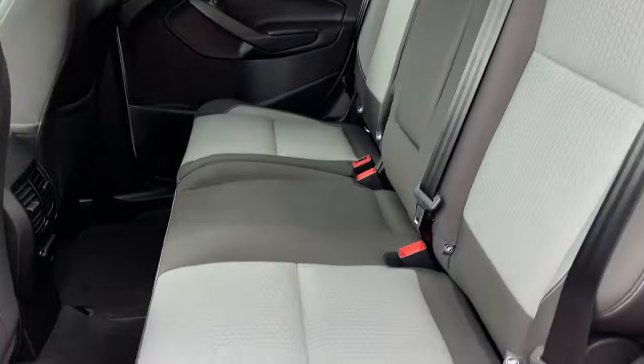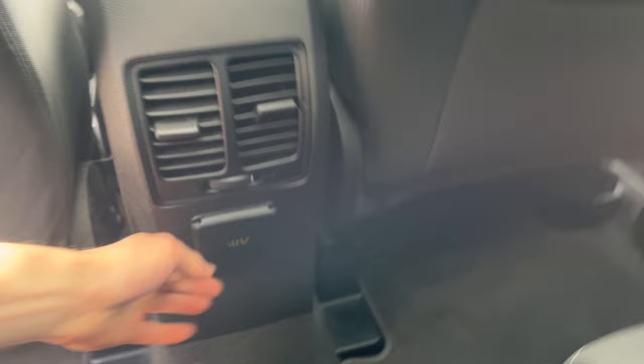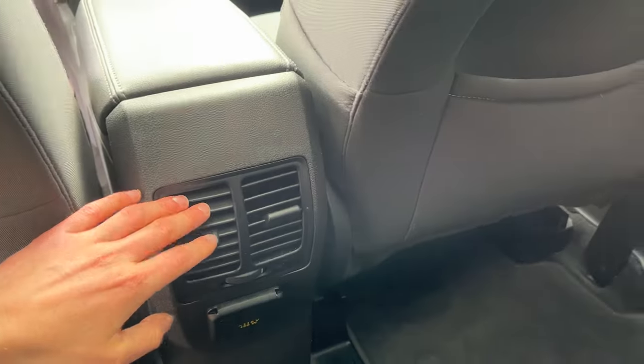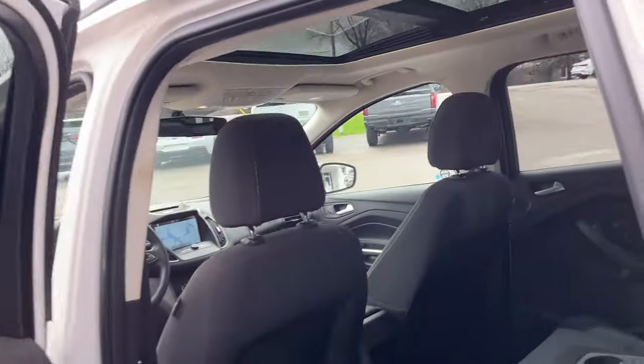Coming around to the interior of this Escape, you have really nice gray and black cloth interior — really well kept. You do have some rear cup holders as well as a rear power outlet, your own climate vents back here, some storage behind the passenger and driver's seats, and a really nice twin panel moonroof.